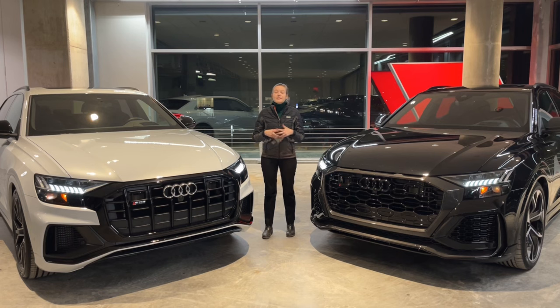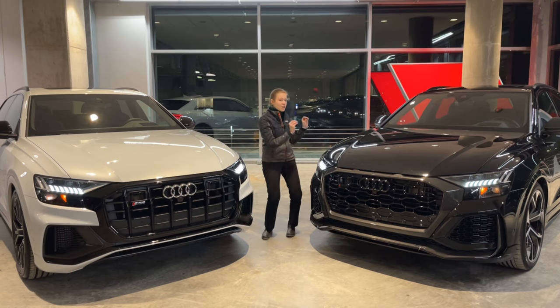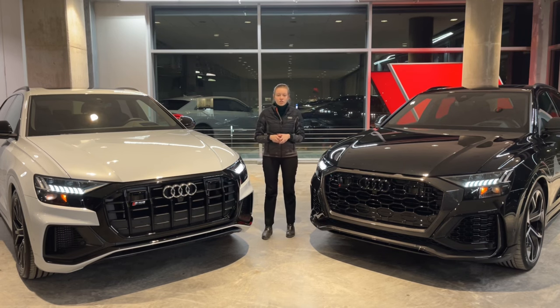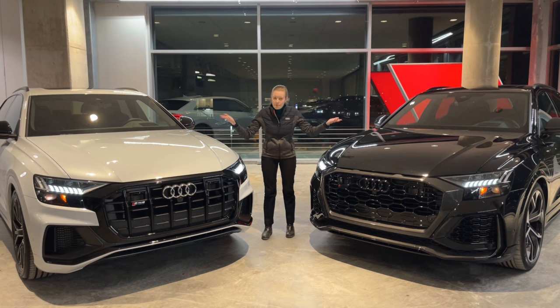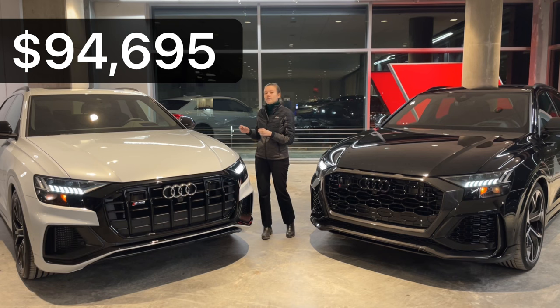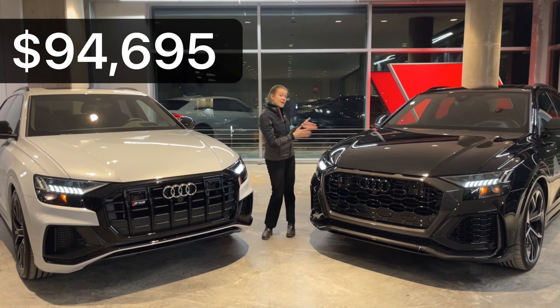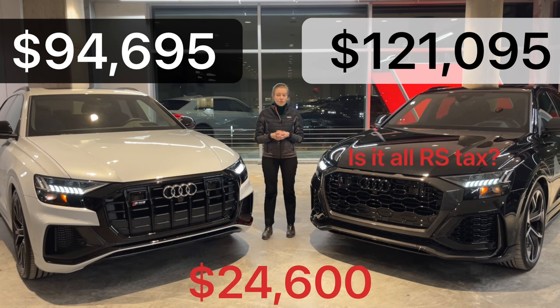The first thing we're going to be comparing is the base price of the two vehicles. The RS Q8 has very specific packages that are only available on RS cars — there isn't the normal tiered premium, premium plus, and prestige available for the RS Q8. Base price on the Audi SQ8 is $94,695. The base price of the RS Q8 is $121,095. The difference between the two is $24,600.